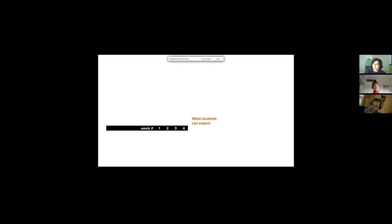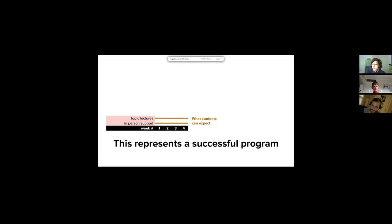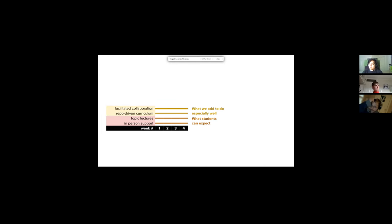Here's what you can expect enrolling in Remote Prep: in-person support and topic lectures represent the bare minimum — what a lot of online courses offer. But we add extra things: facilitated collaboration through pair programming and group projects, and repo-driven curriculum. Repos are a shared codebase usually shared through GitHub. We'll teach you GitHub and use repos during lectures to get you used to working the way you would in the real world. Also time to code on projects and building autonomy.